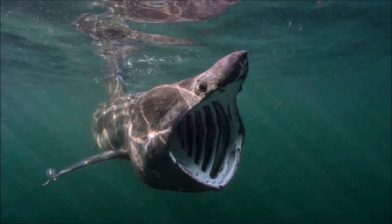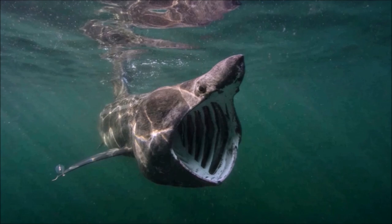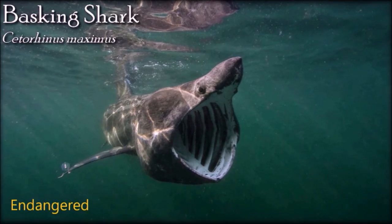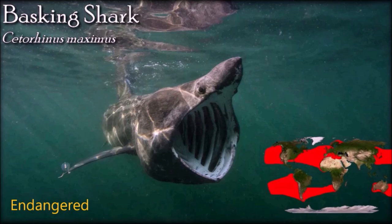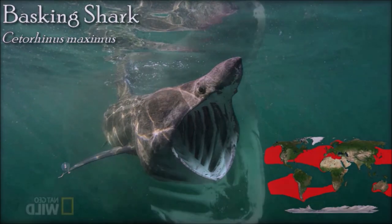Though the basking shark is large and slow, it can breach, jumping entirely out of the water. This behavior could be an attempt to dislodge parasites or commensals, or may be intraspecific threat displays of size and strength. Basking sharks do not hibernate and are active year-round. In winter, basking sharks often move to deeper depths, even down to 900 meters, and have been tracked making vertical movements consistent with feeding on overwintering zooplankton.